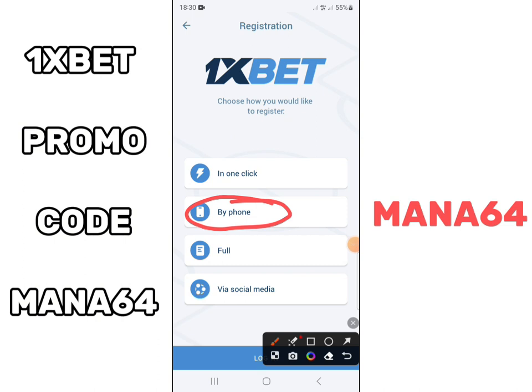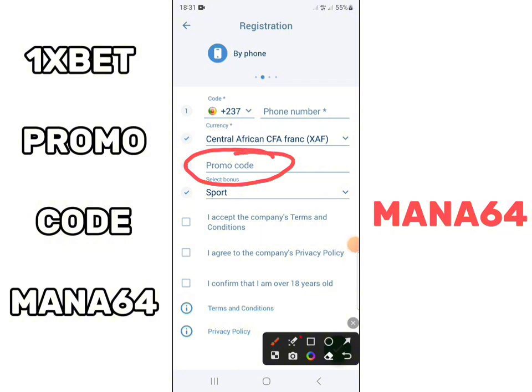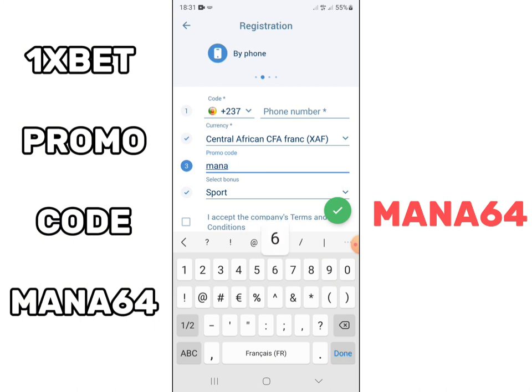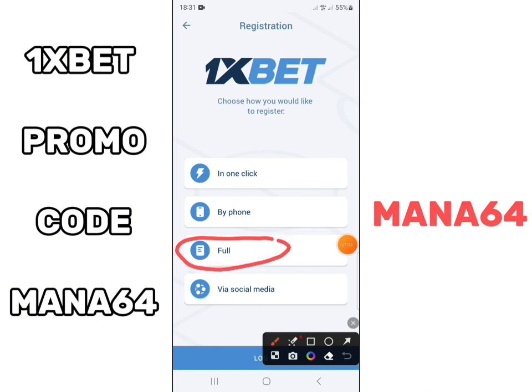To create your Onesbet account, you can choose the registration method that suits you: registration in one click, registration by telephone number, or the full Onesbet registration. Among all these registration methods on Onesbet, you will always be asked for a promo code. It is very important that you use the promo code Mana64 to double your first deposit on Onesbet.